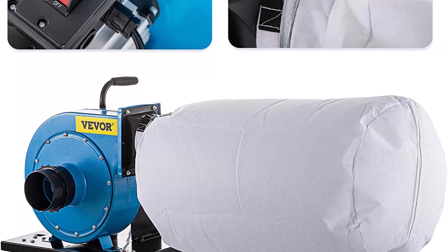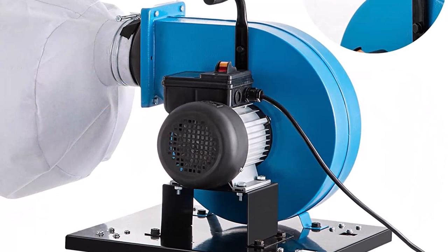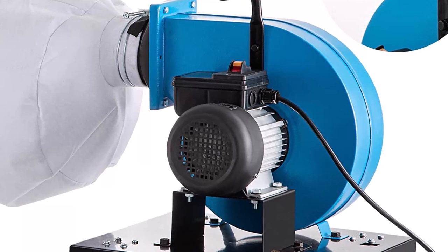Robust steel structure: constructed of thickened steel plate with powder-coated paint, this dust collector features high durability and stability. It has good resistance to wear and corrosion, and works well through years of continuous use because of its premium cooling system.